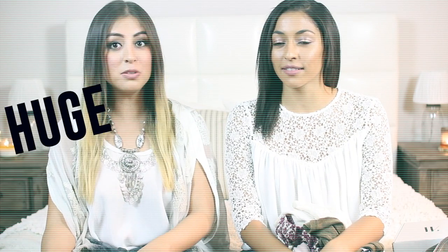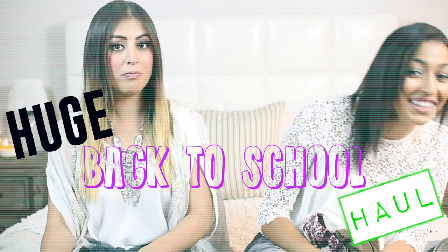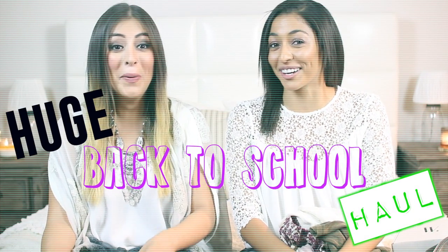It's like one in the morning right now. Is it really? You're lying. Shut up. It's after 12, for sure. We had a lot of coffee today. We spent like two hours trying to fix this lighting. We did. We have a problem.